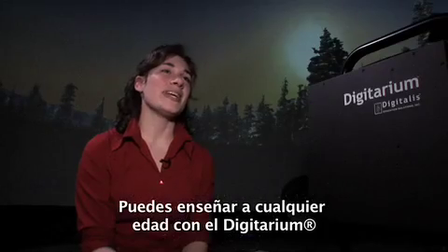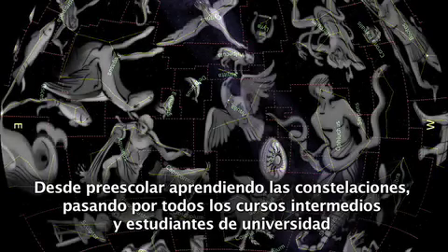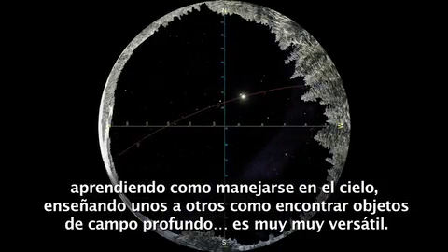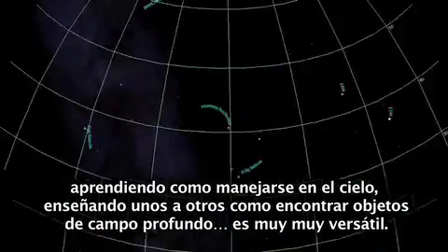Really, you can teach any age with the Digitarium — from preschoolers learning about the constellations all the way up through university and college students, learning how to navigate through the sky, how to tell each other how to find a deep space object in the sky. It's very, very versatile.